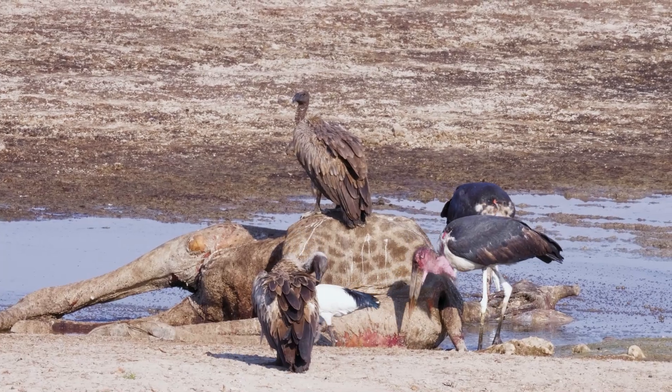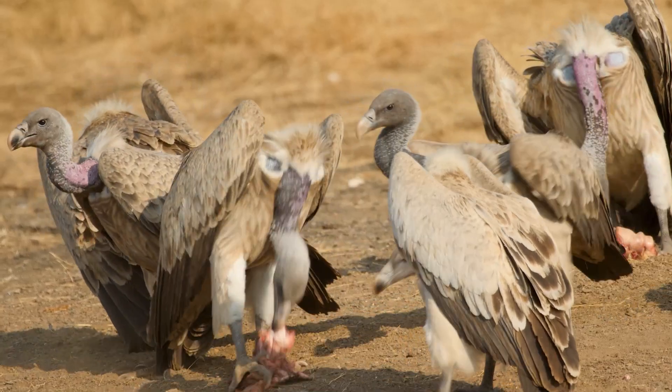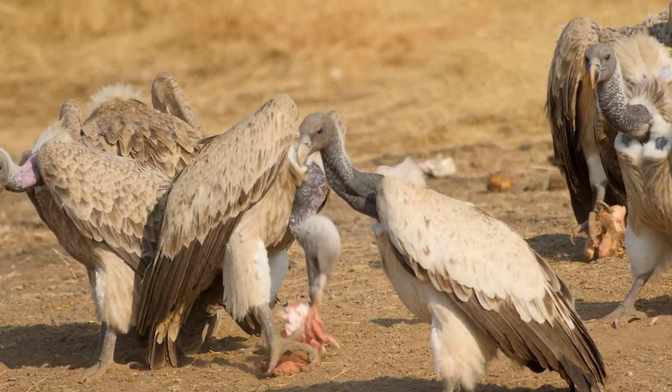Vultures don't really have to catch their meals as lions or eagles do. Instead, they get to find animals that are already gone and help recycle them back into the ecosystem.